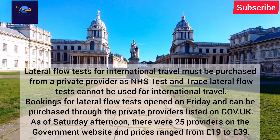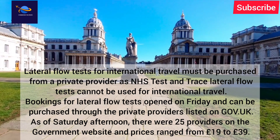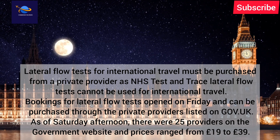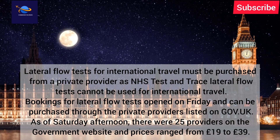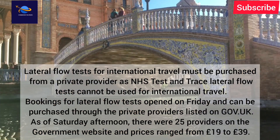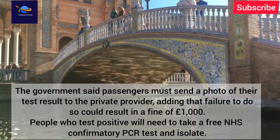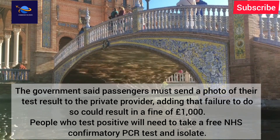Bookings for lateral flow tests opened on Friday and can be purchased through private providers listed on gov.uk. As of Saturday afternoon, there were 25 providers on the government website, with prices ranging from £19 to £39. The government said passengers must send a photo of their test result to the private provider.